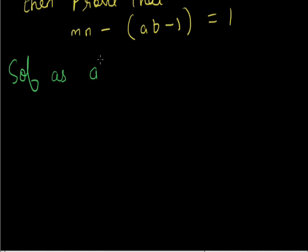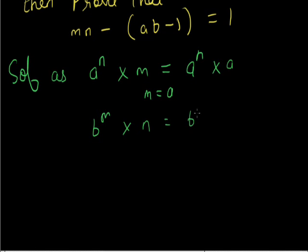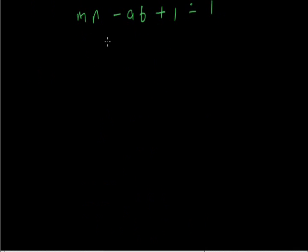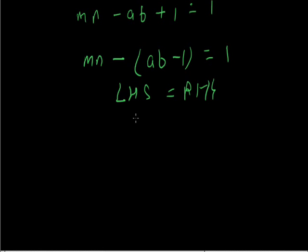As a to the power nm means a to the power n into m equals a to the power n+1, this gives m equals a. Similarly, n equals b. And since mn equals ab, we get mn minus ab equals 0. Therefore mn minus ab plus 1 equals 1, so mn minus ab minus 1 equals 1. LHS equals RHS. Hence proved.